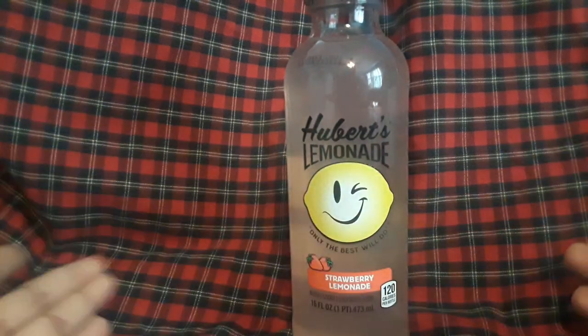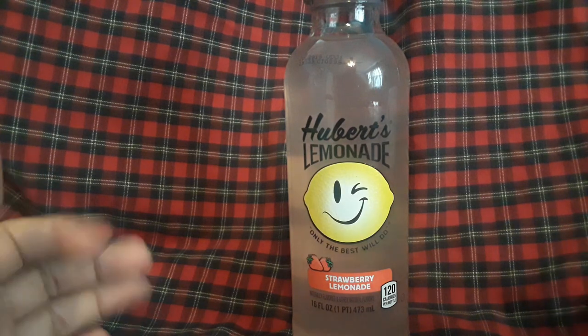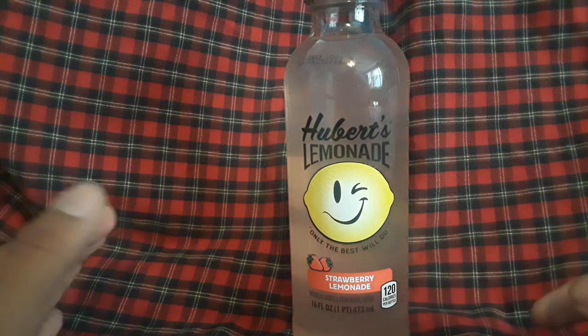The next one on our list is Strawberry Lemonade — one of my favorites. You cannot mess up Strawberry Lemonade. I'm a huge critic of Strawberry Lemonade. The best place to go get it is Chick-fil-A or Wendy's.